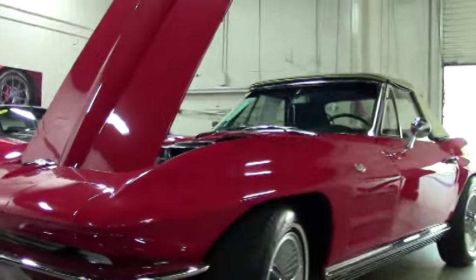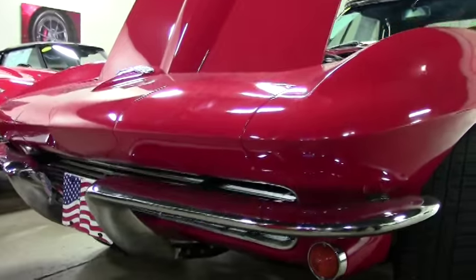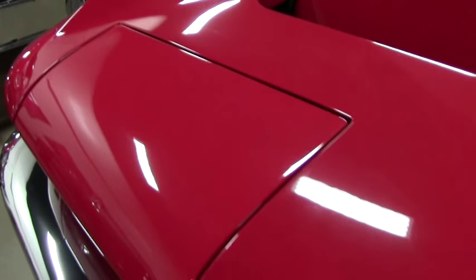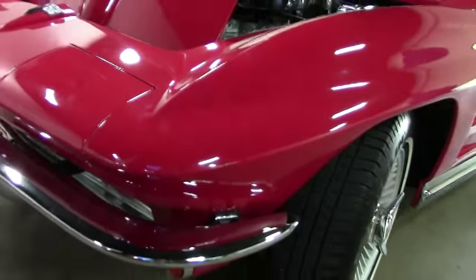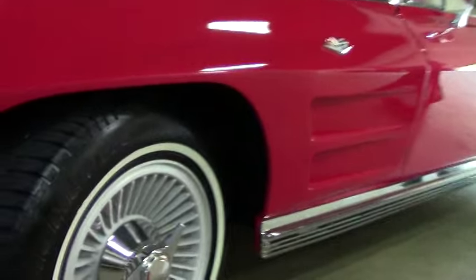Obviously red, the paint on the car is in very good shape with very few blemishes if any. Obviously a car of this age, it's not a fresh paint job, but a very good one. The chrome on the car is nice, clean, clear, and in good shape, and it has the knock-off style wheels as you can see.